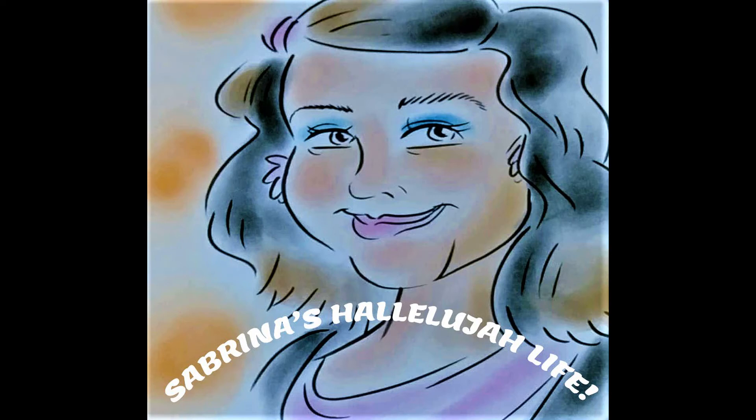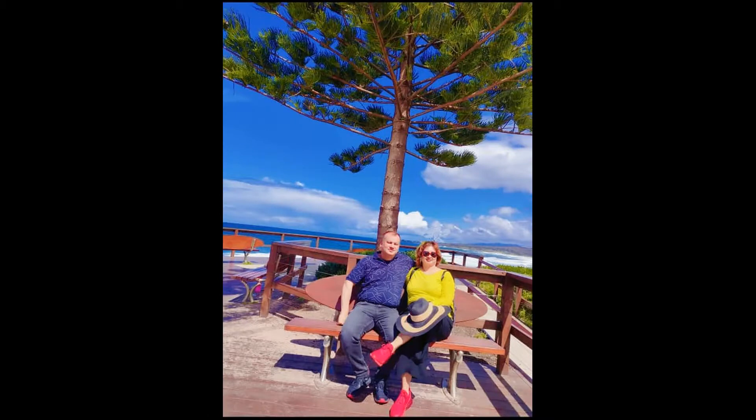Welcome to Sovranos Hallelujah Life. Greetings to all our viewers. In this video, we are going to enjoy our first sightseeing spot of the Sapphire Coast trip, and that is Churros Head.